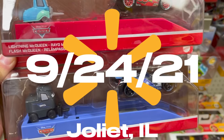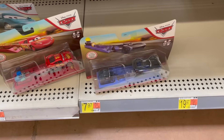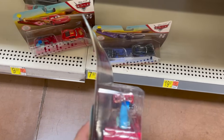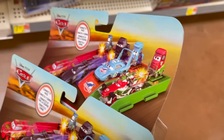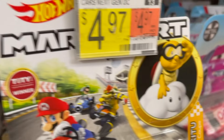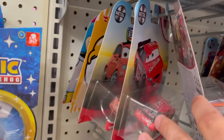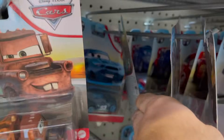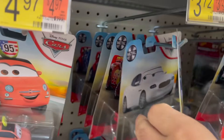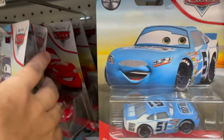Here at Walmart and I found some of the new launchers. They have a bunch of McQueen and Jackson but they're all bent — see how bent the packages are. They do not have the King or Francesco, but that's okay. They just have kind of remnants of some of the latest cases. No new endurance racers. Looks like Case J maybe.